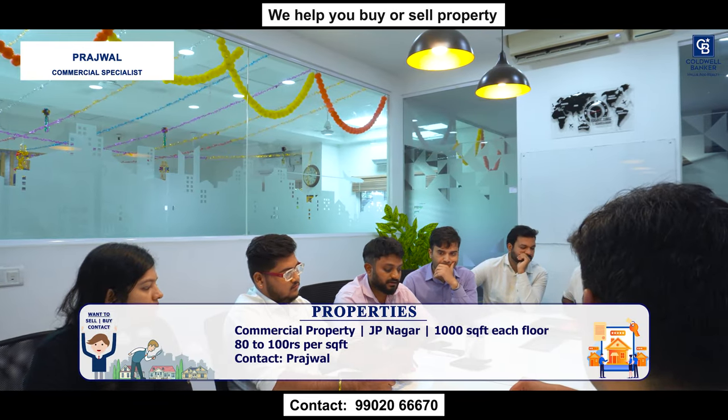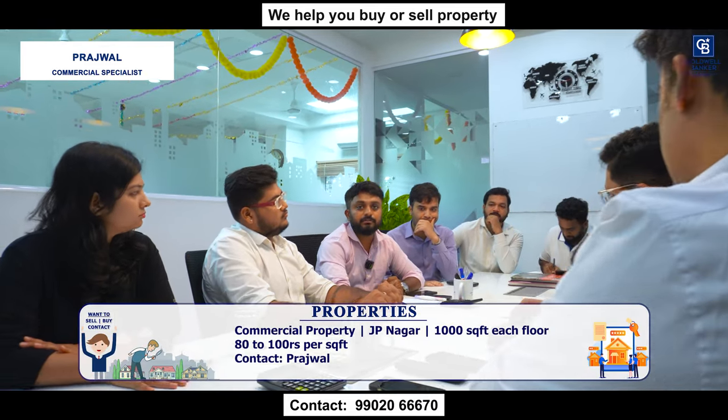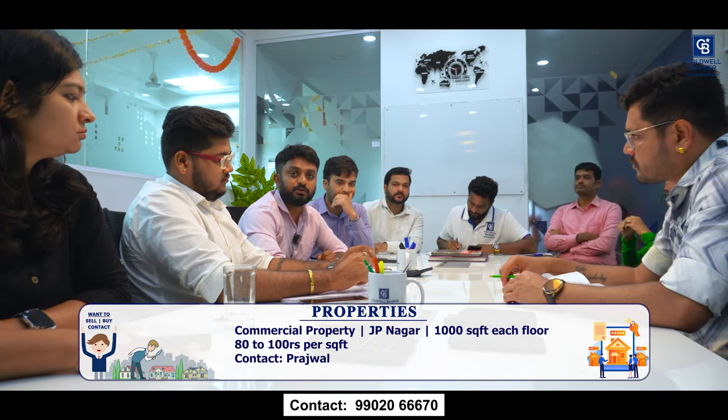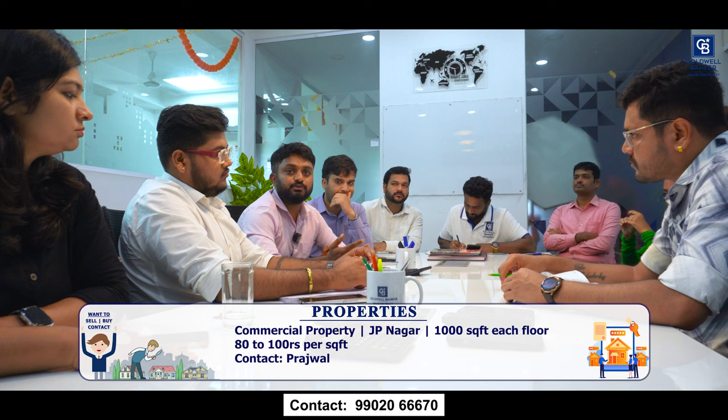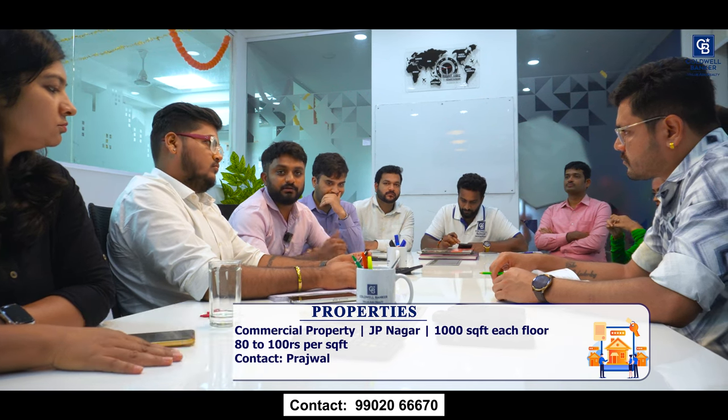I have a commercial property in JP Nagar 4th phase, walkable distance from Rameshwaram Cafe. 1st and 2nd floors available, 1,000 square feet each floor. Quoting rent is 100 rupees per square foot for the 1st floor and 80 rupees for the 2nd floor. It has 2 separate washrooms, 2 car parks and 5 bike parks. For more details, call the number on screen.